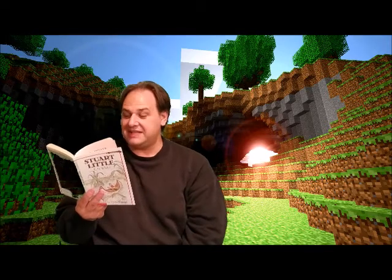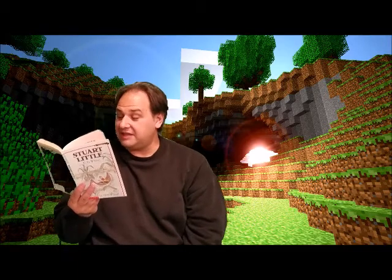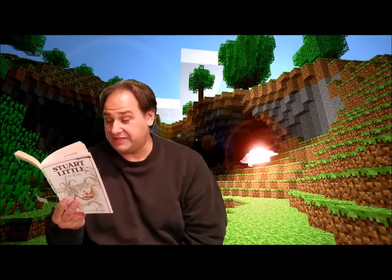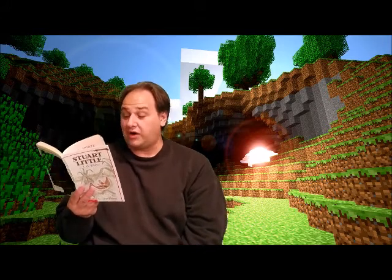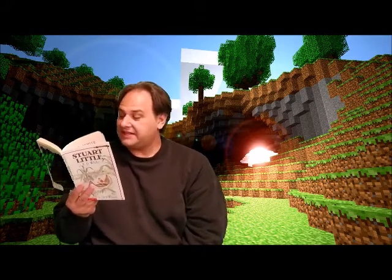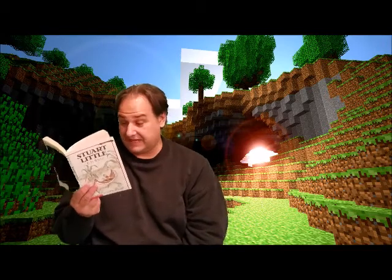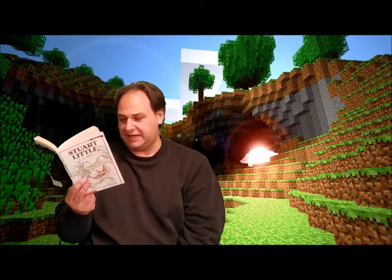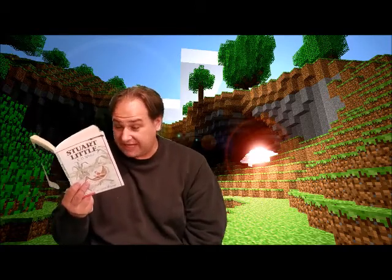He carried these things in his bathrobe pocket. When he reached the top of the ladder, he took them out, laid them neatly in a row, and set about the task of turning the water on. For such a small fellow, turning the water on was quite a problem. He had discussed it with his father one day after making several unsuccessful attempts. 'I can get up on the faucet all right,' he explained, 'but I can't seem to turn it on because I have nothing to brace my feet against.'